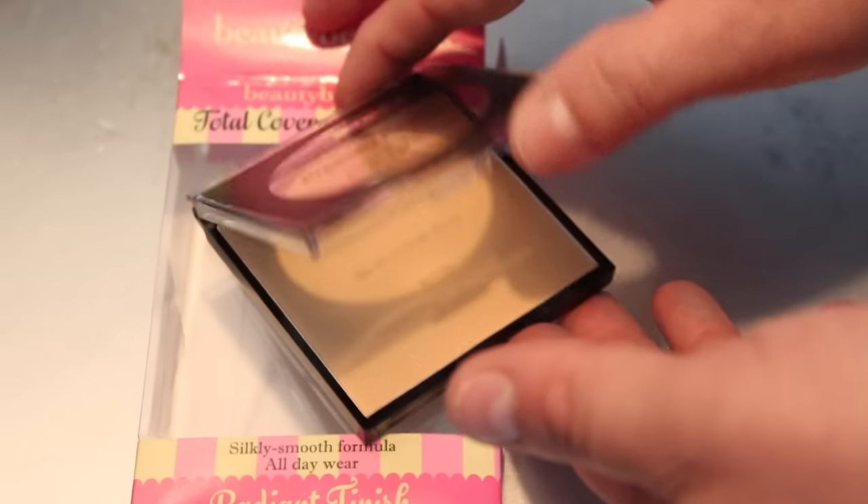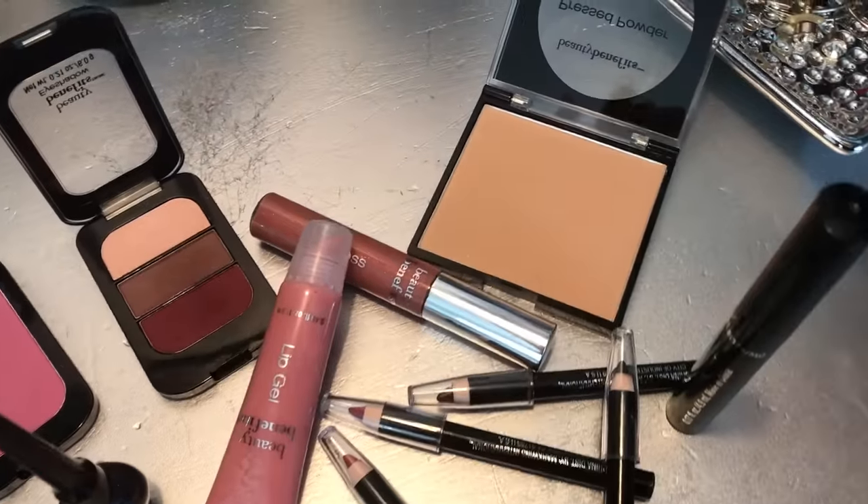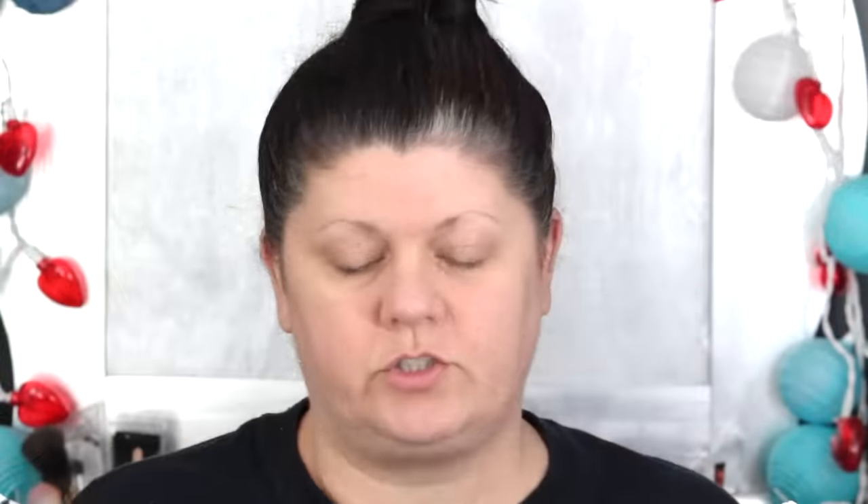Starting out with a fresh clean face, all moisturized and ready to go. I'm not going to use a full face primer because we want to see how this makeup does on its own, but I am going to use an eyeshadow primer when I get to my eyes - my face is so oily that it doesn't matter what brand of eyeshadow I wear, it's going to crease without a primer. That's the only thing not from this line. To start, we're going to use the Radiant Finish Total Coverage Foundation Powder. The color on this one is latte, and there were a couple of different colors to choose from.